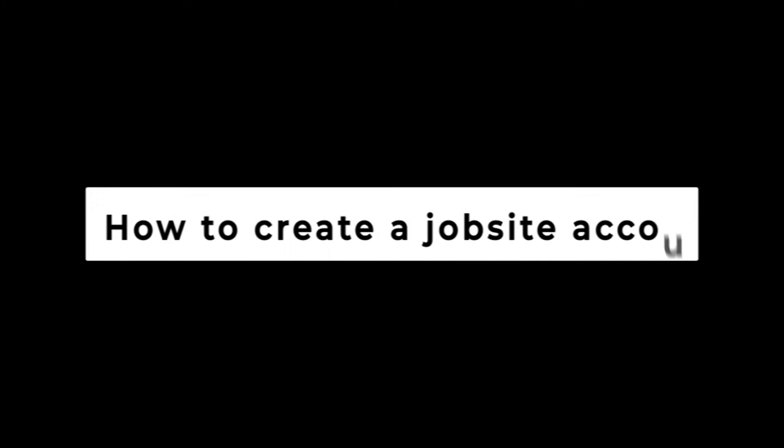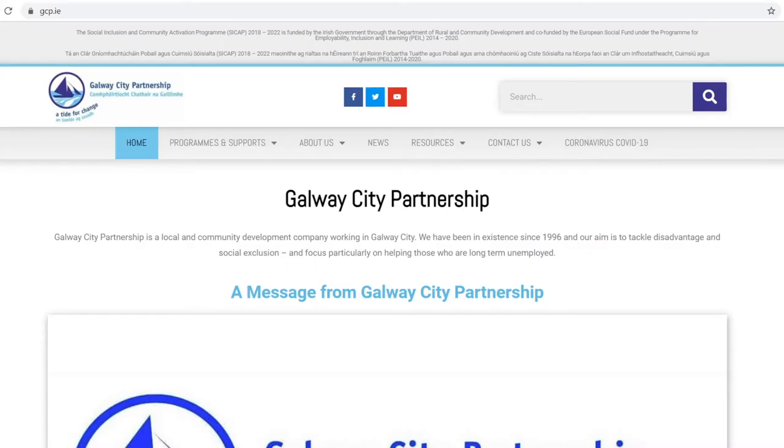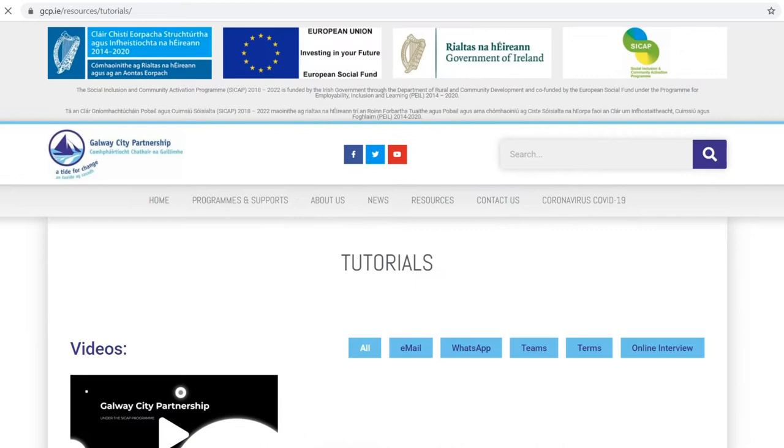Hello and welcome to another video tutorial from Galway City Partnership. I'm David and I'm the Employment Supports Officer here.